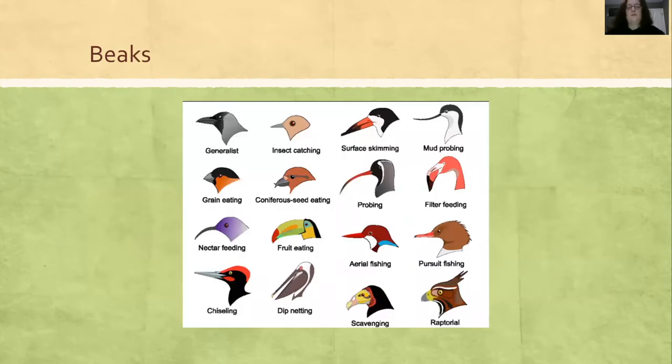Birds have all different shapes and sizes of beaks, suited to their needs. You can have thick conical beaks like on a cardinal to crack those shells. A curved beak like a raptor is meant for piercing and tearing flesh. A woodpecker beak is long and narrow but sturdy for penetrating tree bark. And then beaks like warblers and vireos — small and suited for catching insects.